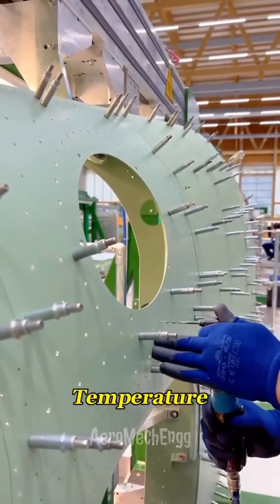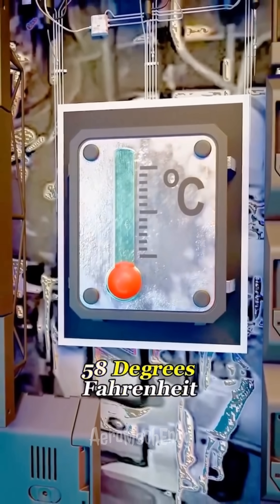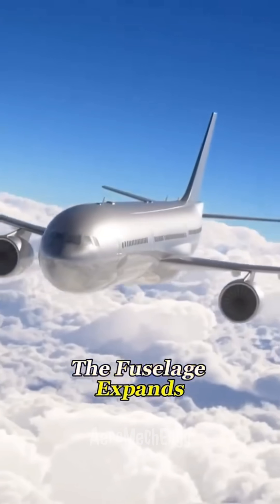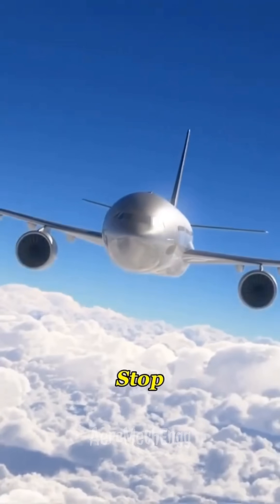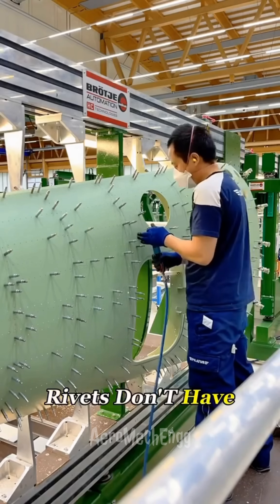There's another issue: temperature. A jet flying at cruising altitude can face minus 58 degrees Fahrenheit. The fuselage expands and contracts nonstop. A welded joint under this kind of thermal cycling develops tiny cracks. Rivets don't have that problem.